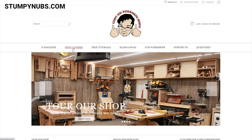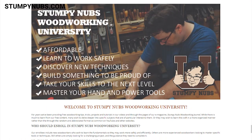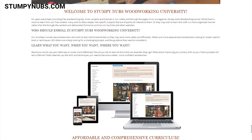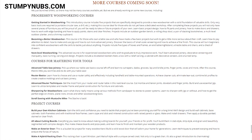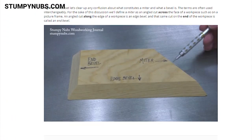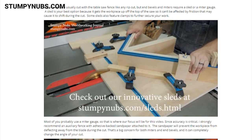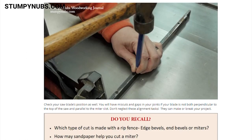In addition to the free tutorials, we are really excited to announce the launch of Stumpy Nubs Woodworking University. This will be a series of comprehensive online courses designed to make you a better woodworker. Our courses will focus on helping you master specific tools such as your table saw or your router. We'll also have courses on building new skills in specific areas such as sharpening and finishing, and courses on specific project types such as box making, cutting board making, and building kitchen cabinets. We're also working on a new course for new woodworkers who don't have a workshop, with projects that don't need a table saw.